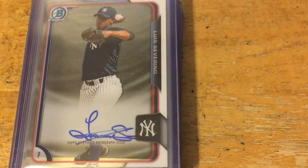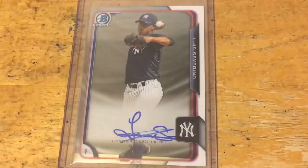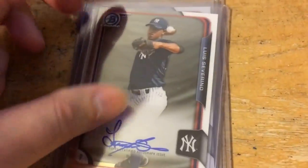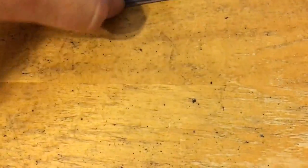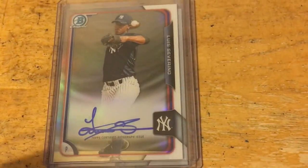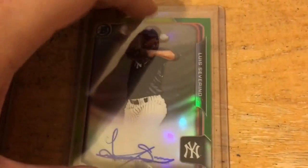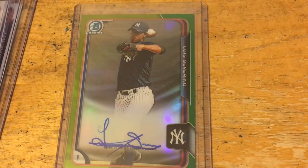The lot was six of the regular ones — there's two, three, four, five, and six — and then three refractors, numbered to 499. And then one green refractor, which are out of 99. I'm happy to add those. He had a bit of a rough 2016, but hopefully he can bounce back — he's still very young.